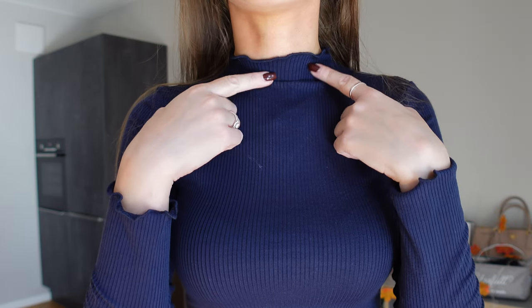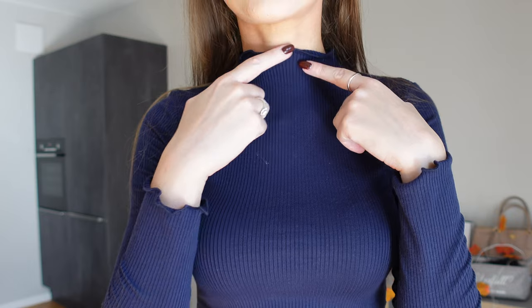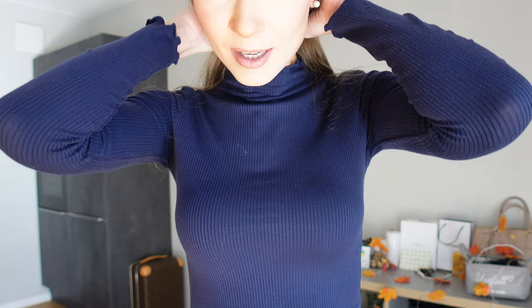It is a dark navy top with a mock turtleneck, nice ruffles on the neck and also on the sleeves. It is a little bit striped and I think it is a very good basic layer which you can complement with other pieces like sweaters, shirts and things like that. Right now I'm wearing it with dark navy velvet pants from Massimo Dutti.